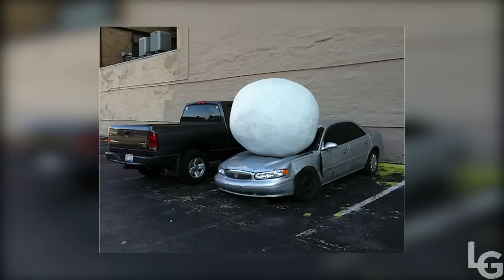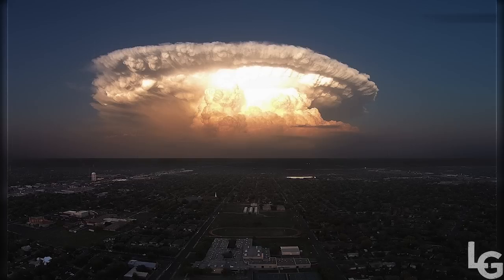Supercells are often carriers of giant hailstones, and although they can occur anywhere in the world, they're most frequent in the Great Plains of the U.S.